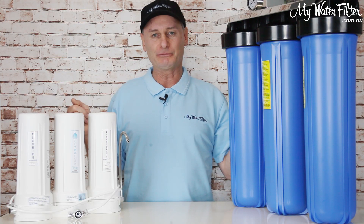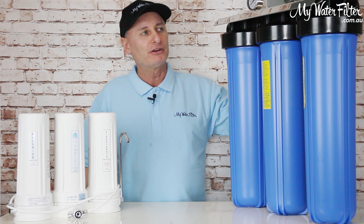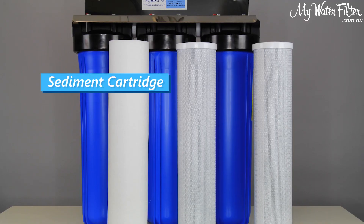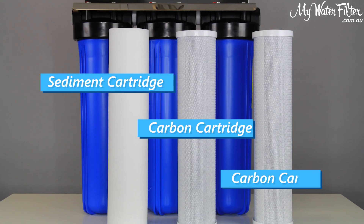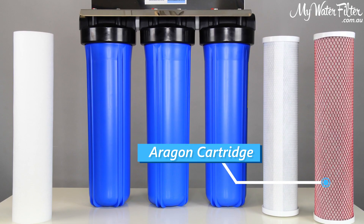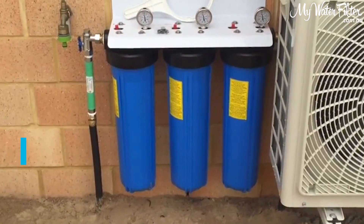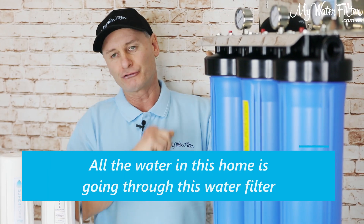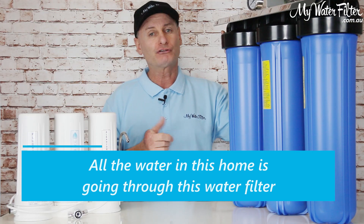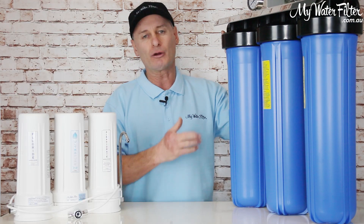Honestly, I think you need both and I'll tell you why. This is a whole house water filter — a great water filter, triple whole house, with sediment in the first housing and then carbon-carbon or carbon-aragon if we want to get the heavy metals out. Now if this is locked on the side of the house, all the water used in your home is going through this water filter — at times flowing through at 20, 30, 40 litres a minute.